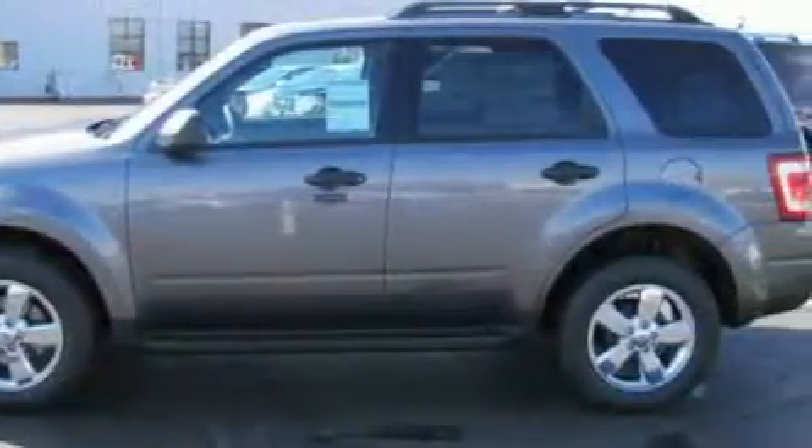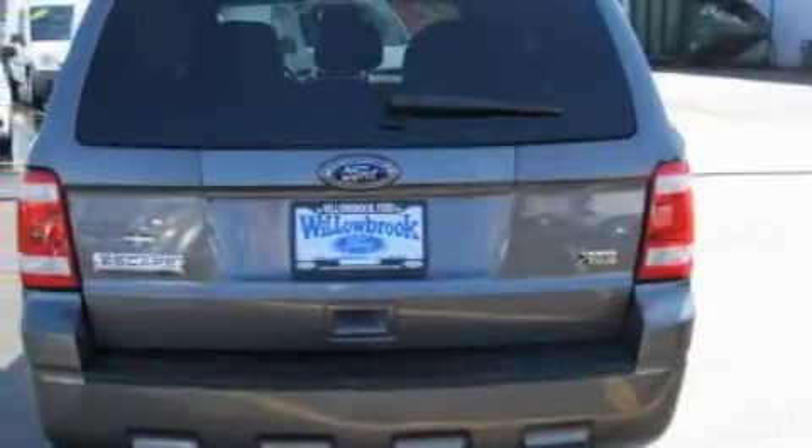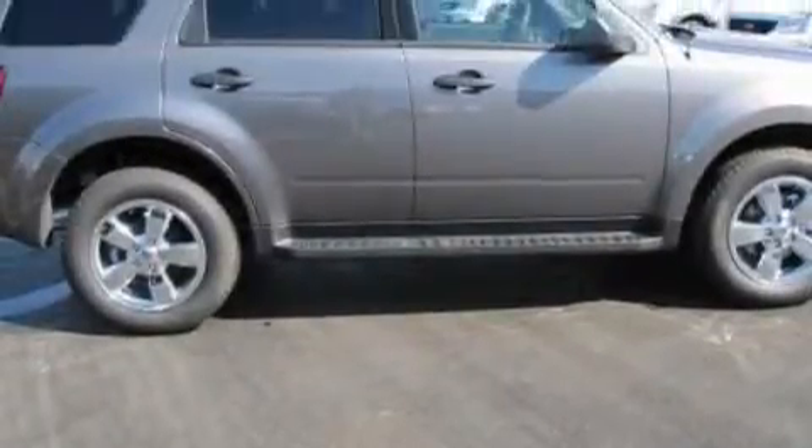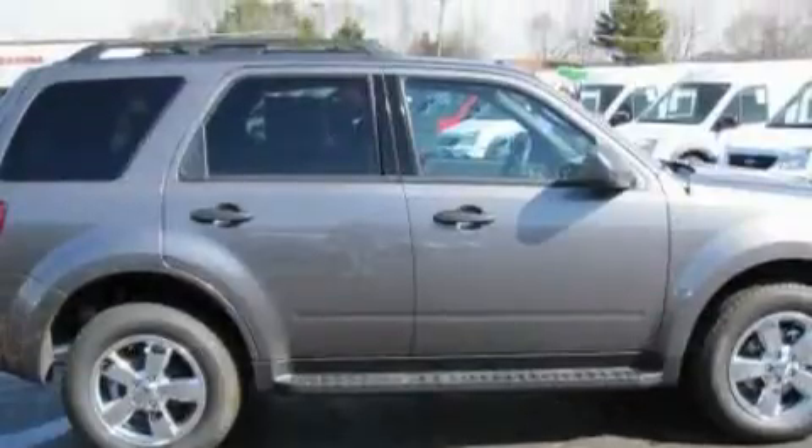Its top features include a leather-wrapped steering wheel, cruise control, an auto-dimming rear-view mirror, satellite radio, a low-tire pressure indicator, a traction control system, and this automobile's stylish design always looks great.